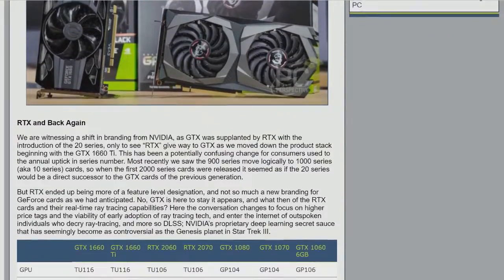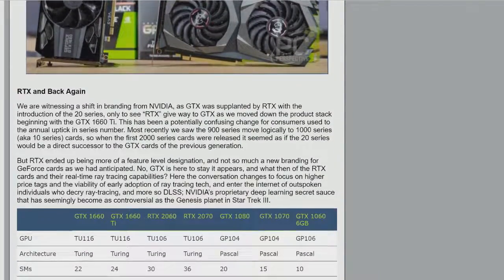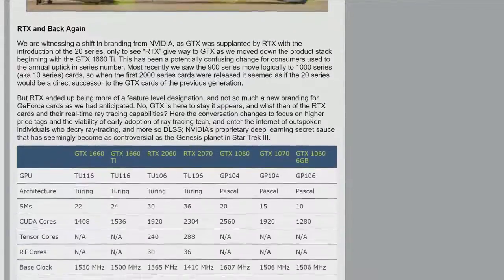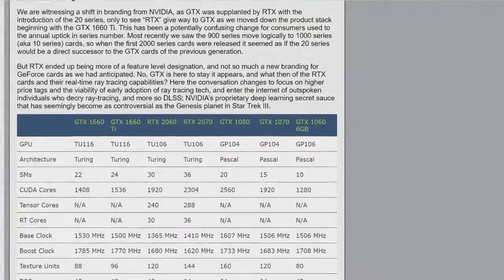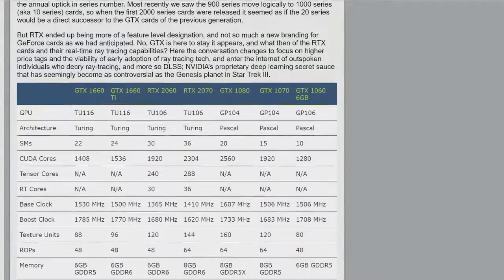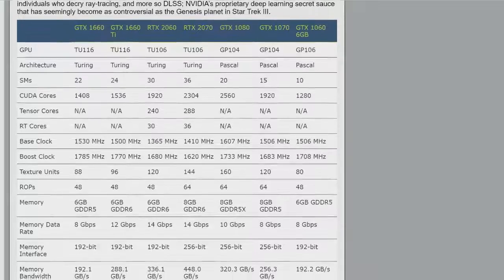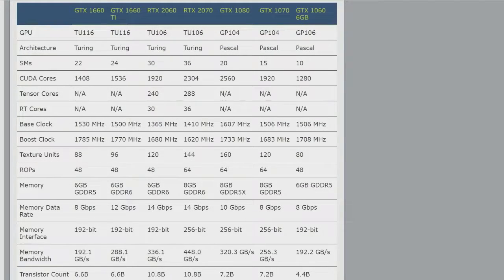What you get with the 1660 non-Ti is very much the Ti all over again, at least at first glance. Going over the specs: it's still TU116, the same core Turing architecture. It goes from 24 down to 22 SMs, which means 128 fewer CUDA cores, so you do have less GPU power at your disposal.